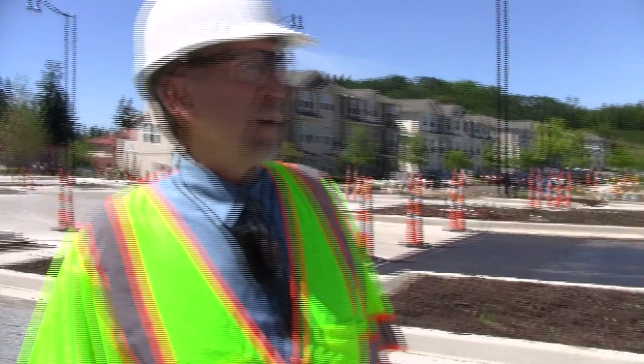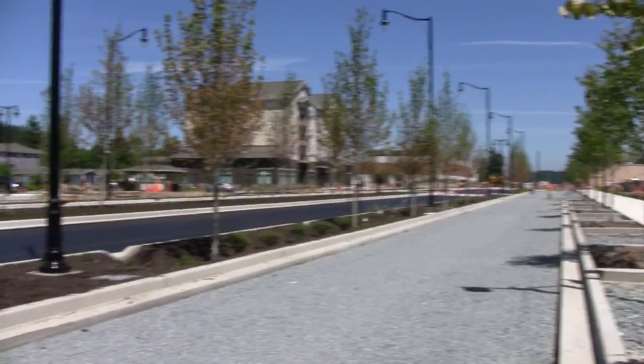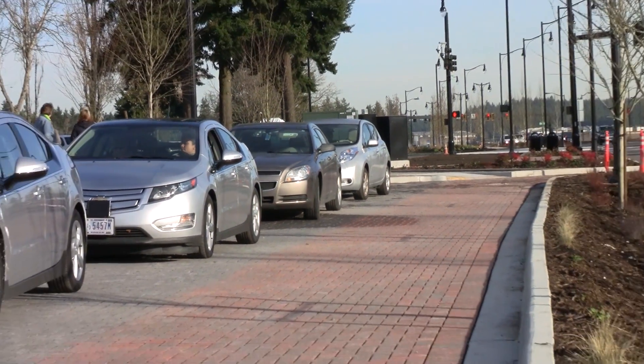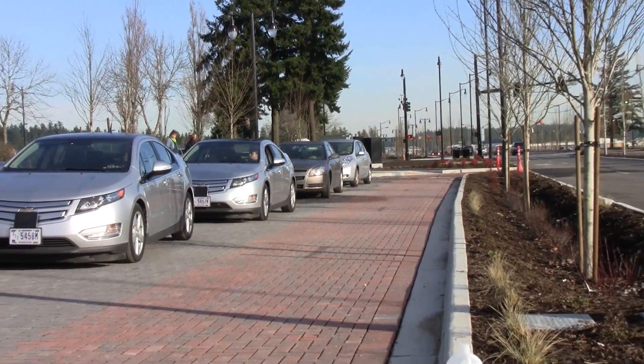As part of the master planning process, we brought in the idea of a multiway boulevard, which separates the arterial traffic from the side access and parking traffic. That allows traffic to move more efficiently but also creates a pedestrian environment that's protected by the slow-moving car as well as the parked car.